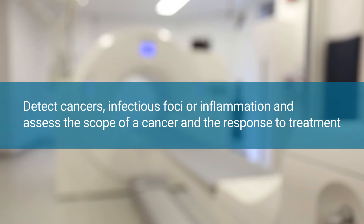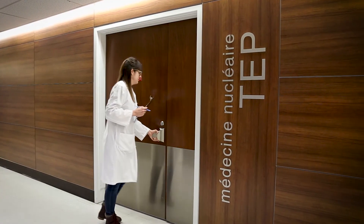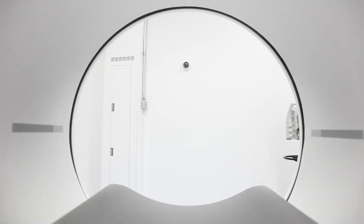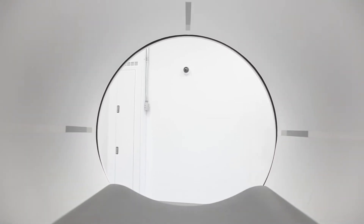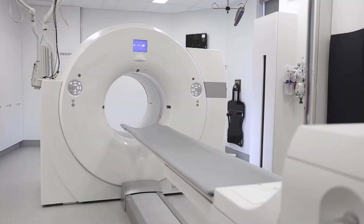It also assesses the scope of a cancer and the response to treatment. This examination, commonly referred to as FDG PET, represents an innovative and unique technology because of its very high sensitivity in identifying changes within the human body at the cellular or even molecular level.